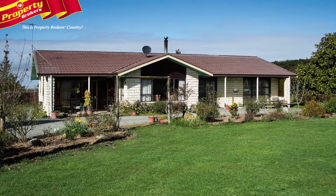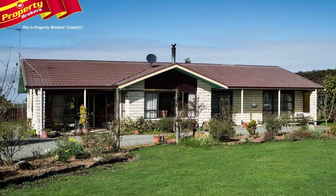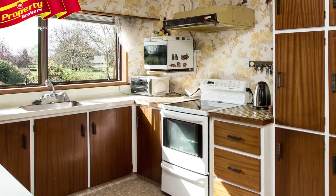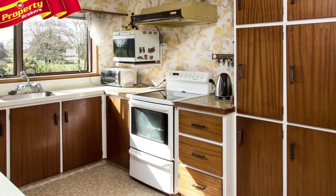Ideal starter lifestyle. If you're after a solid, practical home with that appealing rural lifestyle so close to town, then look no further than 17 Geraldine Fairley Highway.